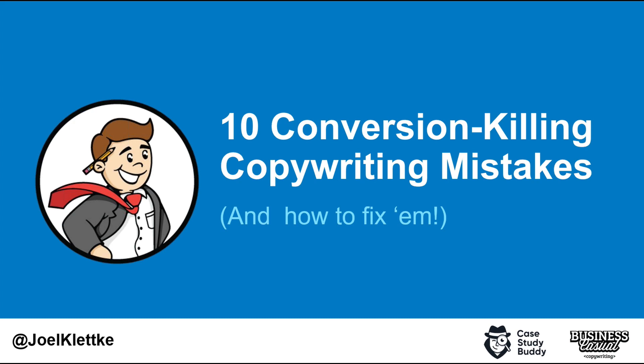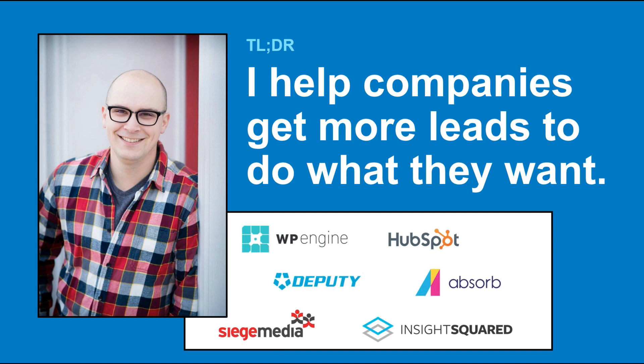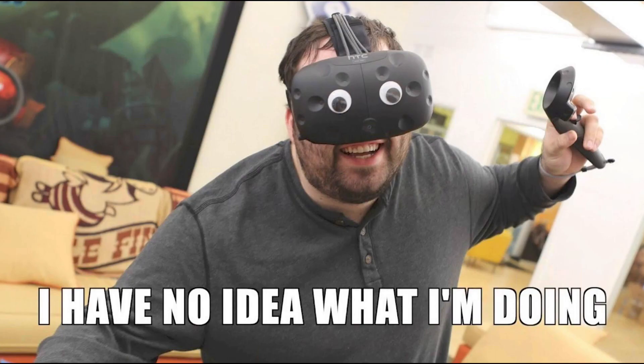Well, thank you guys so much for being here. This is going to be a lot of fun. I have audited, worked on, and edited hundreds of sites at this point. I do a lot of work in the B2B and software spaces, but I have looked at everything from not-for-profit to healthcare to fitness. When I say these are 10 conversion-killing copy mistakes, what I mean is these are the 10 things I see almost every time I go through a site. I hate long-winded bios, so the quick summary: I help companies get more leads to do what they want — sign up, download, buy.